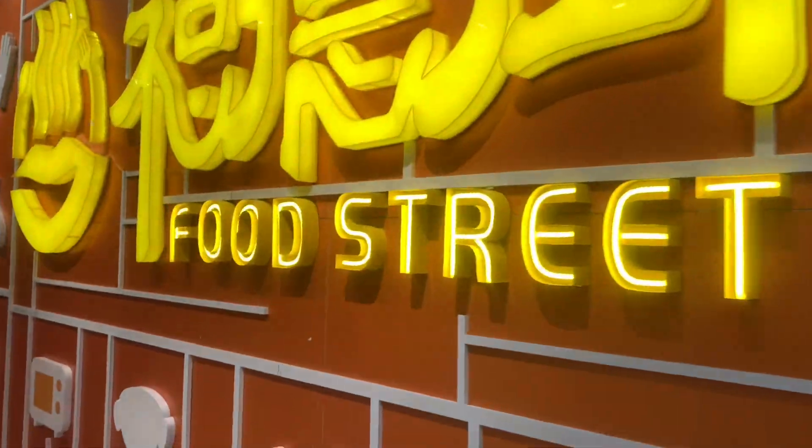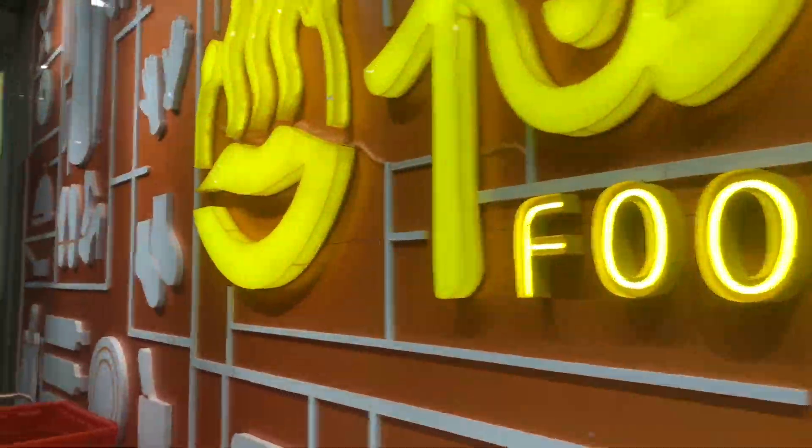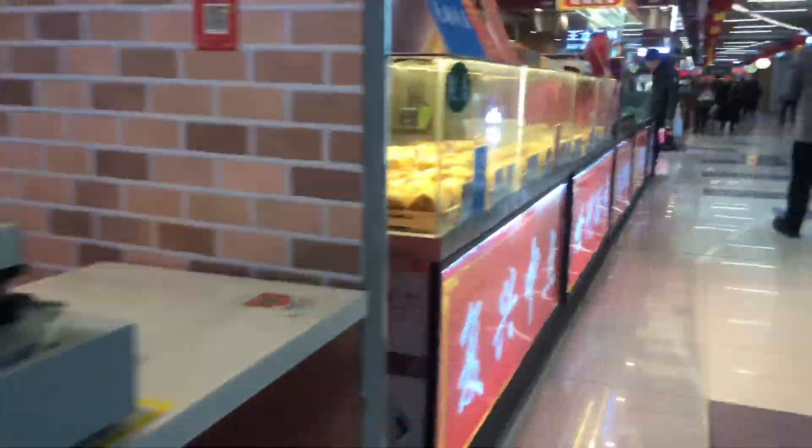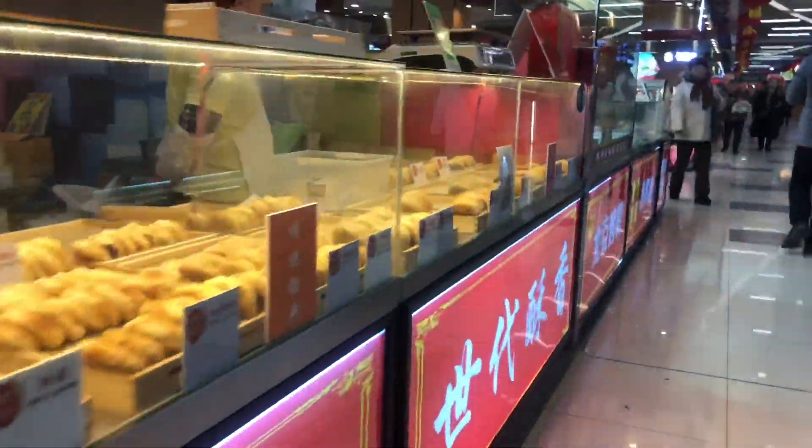Hello everybody, I'm back with another video. I'm outside Wonder Plaza, which is the mall not too far away from me, and I'm about to go in and show you guys what the supermarket looks like. Stay tuned — we are in here right now, this is like the food street part of the mall.